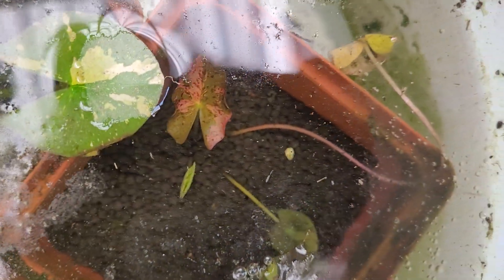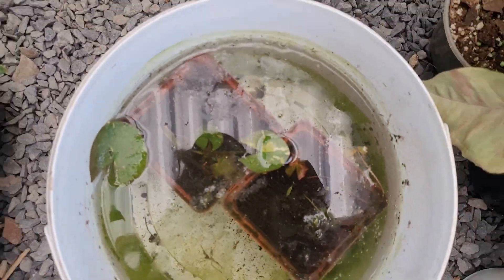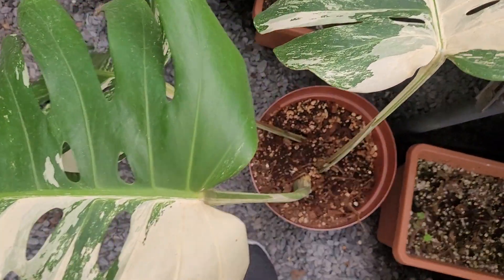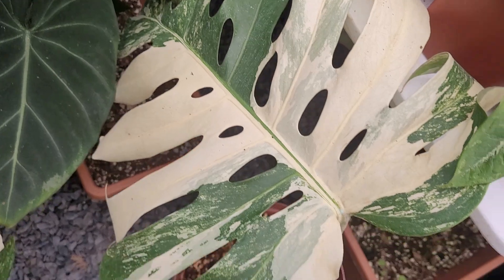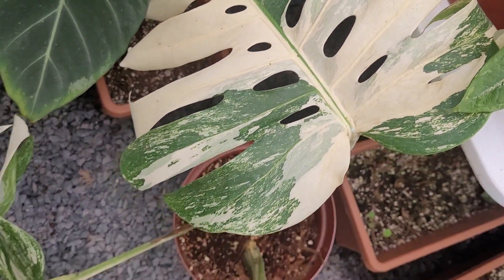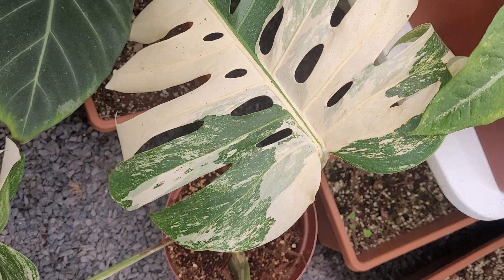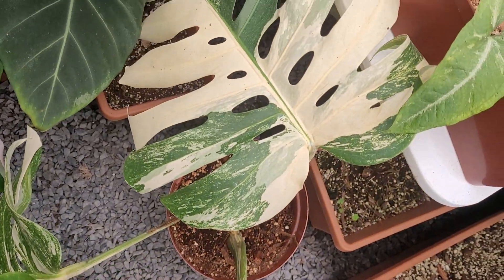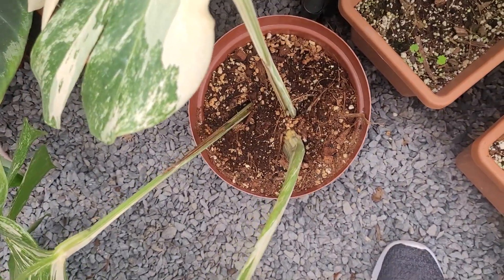I've got pink and a greeny yellow water lily — they're still babies. Then I think this is a monstera — it was sold to me as a tycon but I don't think it's a tycon. I think this is just a regular elbow; it might be large form though, I'm not a hundred percent sure.